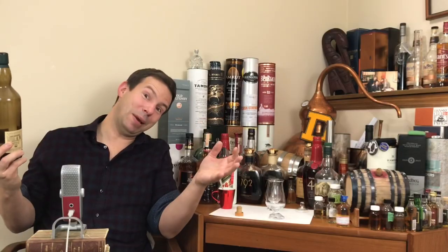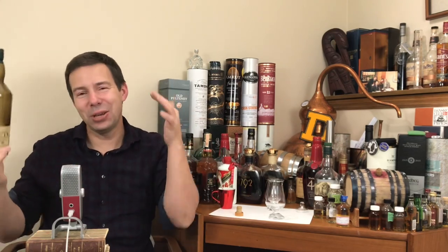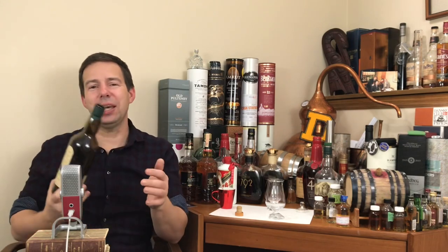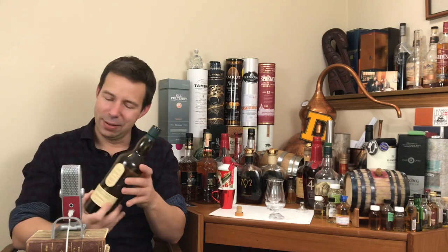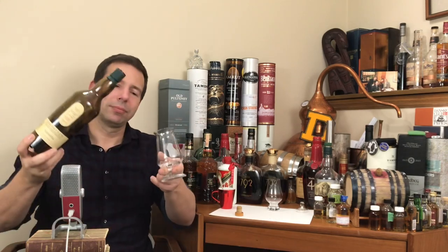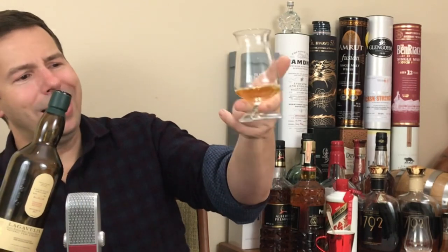It's peat season, right? Especially in Winnipeg — we had a crazy huge storm last week. 30,000 trees decimated in Winnipeg. Crazy stuff. Again, Kevin, thank you so much. It's slightly cloudy. Look at that. Obviously unchill-filtered, but right off the hop, you can see it's got that slight sort of lemony haze to it.